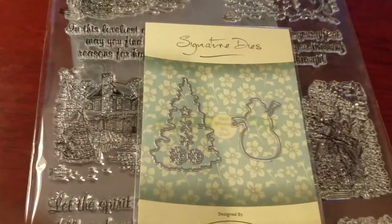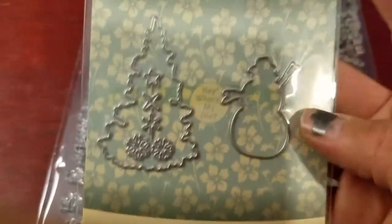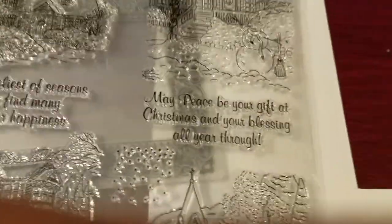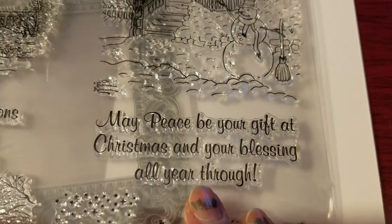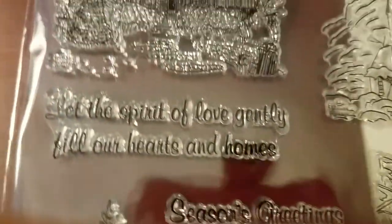Without further ado, let me show you the stamp set. First of all, these are the dies that come in this kit — you have the Christmas tree, some snowflake stars you could use to adorn the tree, and then you have the snowman. So those are your seven dies. Here's the stamp set — let me get a piece of white paper to show you the background. You can see some of the scenes — look how beautiful this is. You have these beautiful sentiments, a family building a snowman, your little snowman, your tree, and more sentiments.